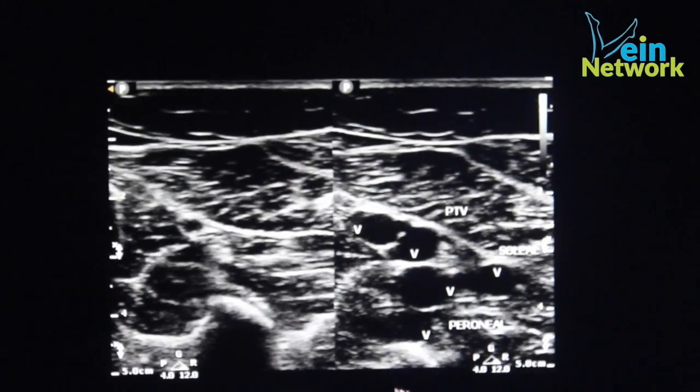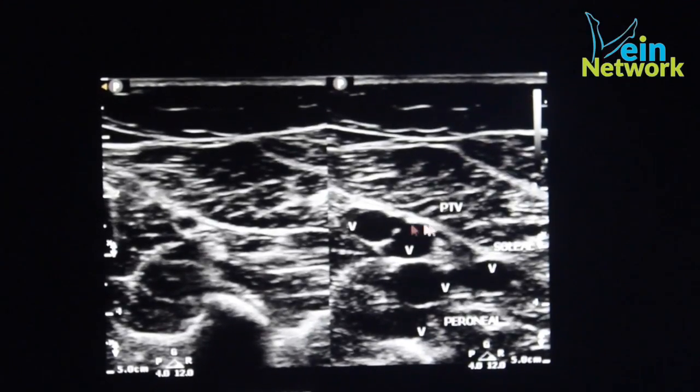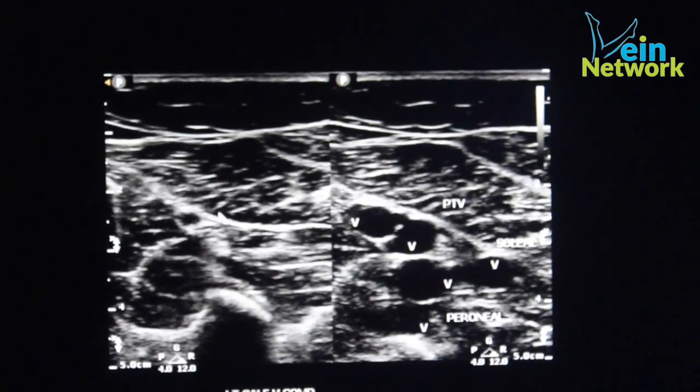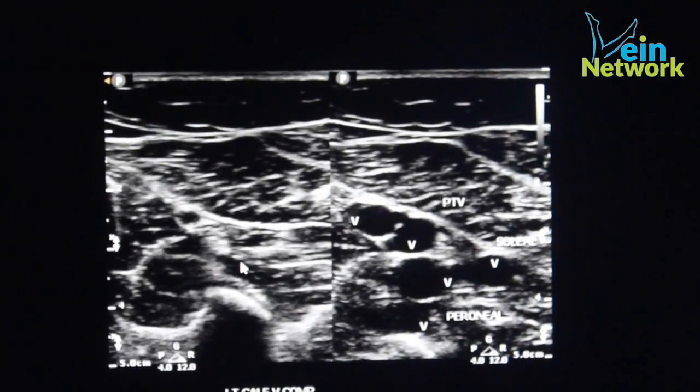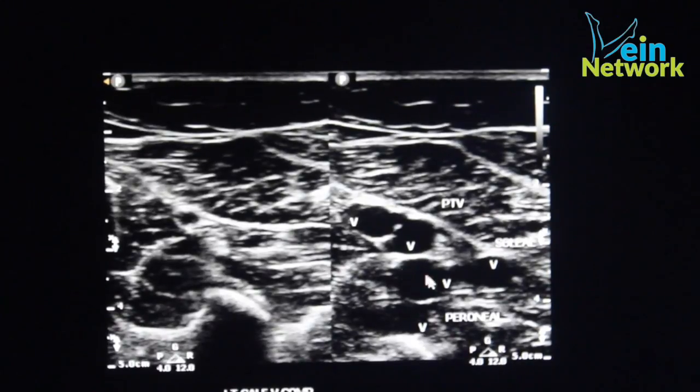So when you walk into a hospital, half the people with blood clots are not being detected. At Vein Specialist we look at all the calf veins in your leg, including the muscular calf veins. The image you see on the left shows the veins compressed, and on the right the veins non-compressed. These are the posterior tibial veins — these two veins with an artery in between. These are the peroneal veins here, compressed on the other side, and this is the soleal vein. The posterior tibial veins are found to have blood clots 50% of the time, the peroneal 60% of the time, and the soleal 28% of the time.